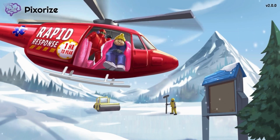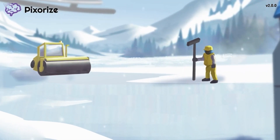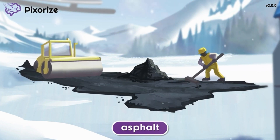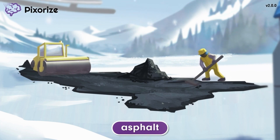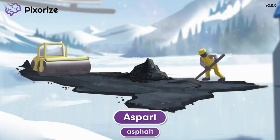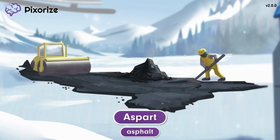Now that we've successfully rescued the man from the peak and warmed him up, let's land the helicopter. But wait — the helicopter landing pad is still under construction. See all those piles of fresh asphalt? This asphalt should help you remember Aspart — asphalt for Aspart. In clinical practice you will commonly hear Aspart called by its brand name Novolog. But since the generic name Aspart is the name that will be tested on the NCLEX, just remember asphalt for Aspart and you'll be good to go.